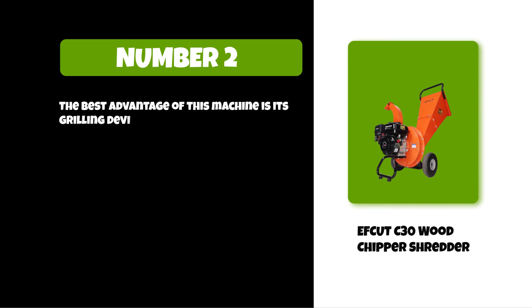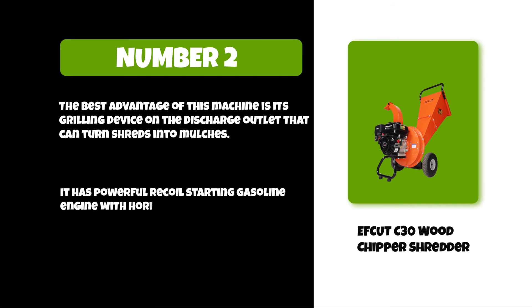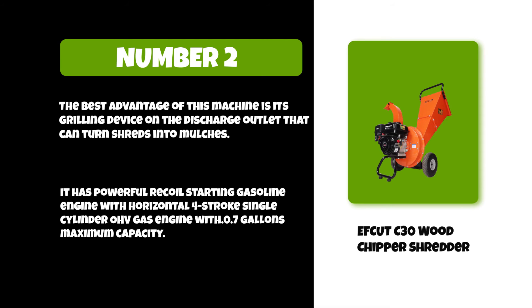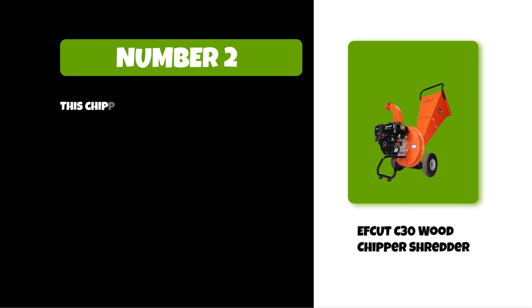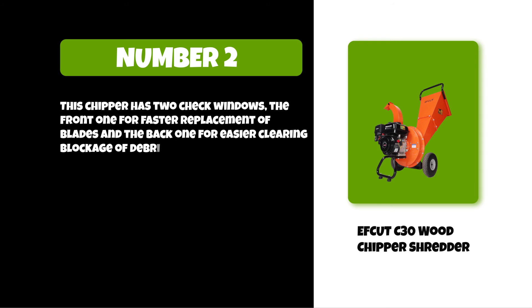The best advantage of this machine is its grilling device on the discharge outlet that can turn shreds into mulches. It has a powerful recoil starting gasoline engine — a horizontal four-stroke single cylinder OHV gas engine with 0.7 gallons maximum capacity. This chipper has two check windows: the front one for faster replacement of blades and the back one for easier clearing of debris blockage.